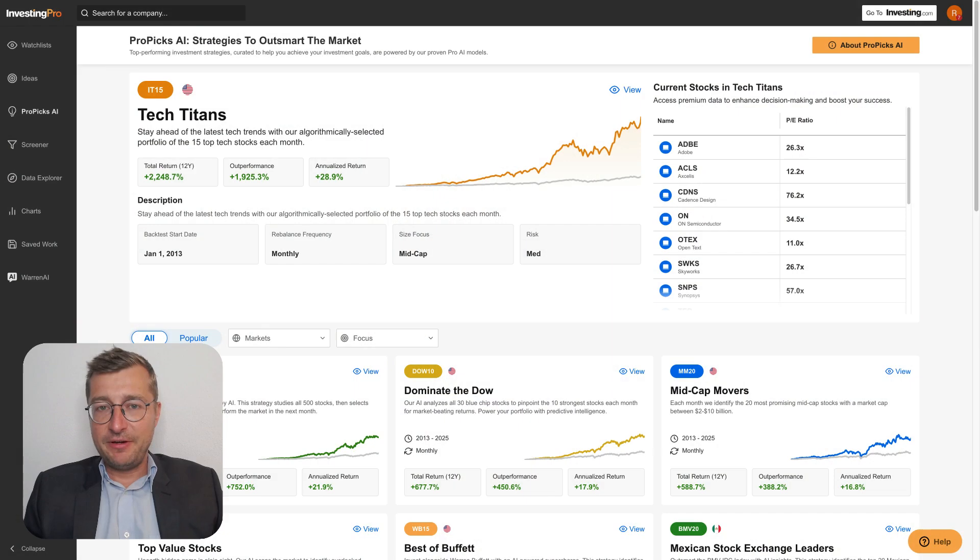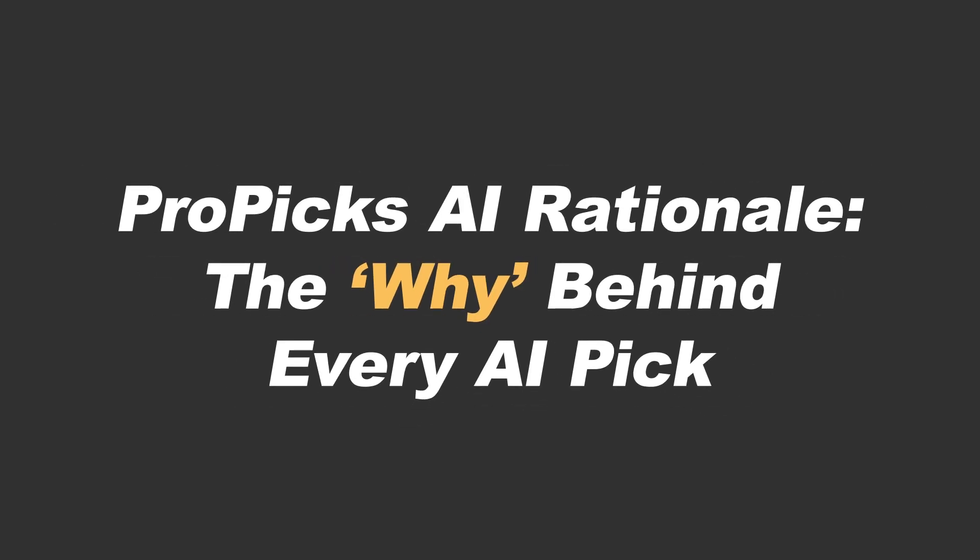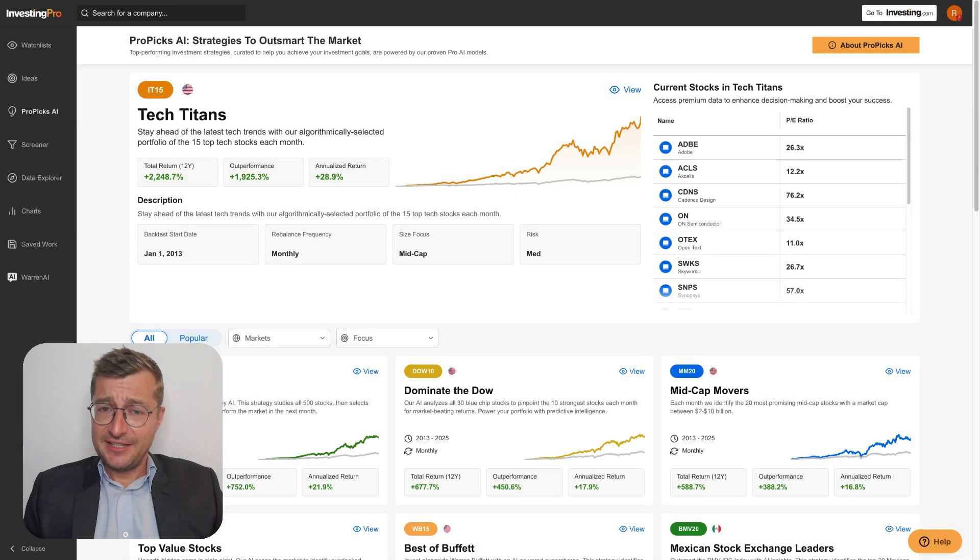Hi everyone, this is Tom Montoro from investing.com. If you have been following our market-beating list of monthly updated AI-powered stock picks, but are still unsure why and how a stock gets picked or dropped from that list, this video is for you. Even if the AI can consistently serve as winners, most investors don't want a black box. So if you're going to trust AI for your portfolio decisions, knowing the logic and the rationale behind every stock pick can make all the difference in the world.